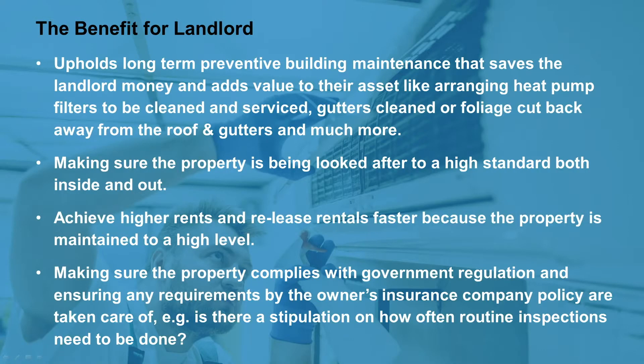The benefit for the landlord is upholding long-term preventative building maintenance that saves the landlord money and adds value to the asset — like arranging heat pump filters to be cleaned and serviced, gutters cleaned, or foliage cut back away from the roofs and gutters, and much more.